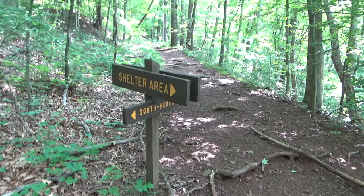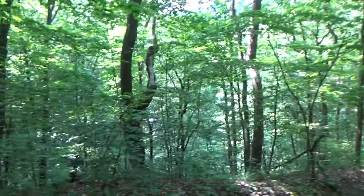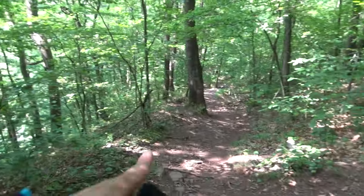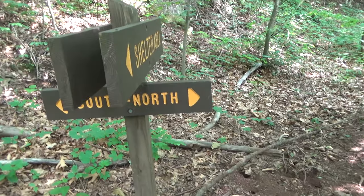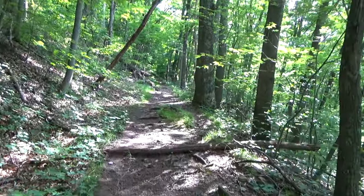Just climbed up a little hill and we are at the Ohiopyle Shelters. I don't know if you guys can see them down there. If we wanted to camp, that's where we'd go — follow the blue blaze and that will take you down to the shelter area. For us, we're going north to Johnstown, going up a decent bit of elevation. About halfway up this hill — it's a lot of elevation gain in a short amount of time. Plus the full pack isn't helping.